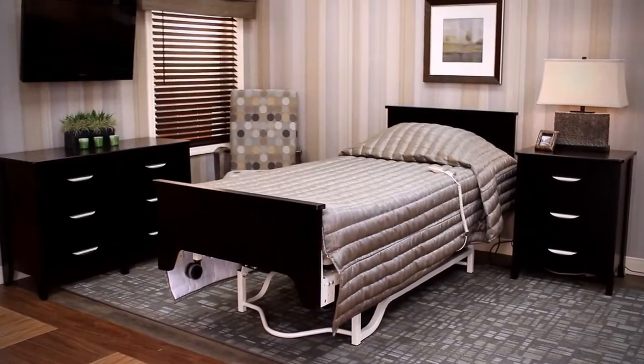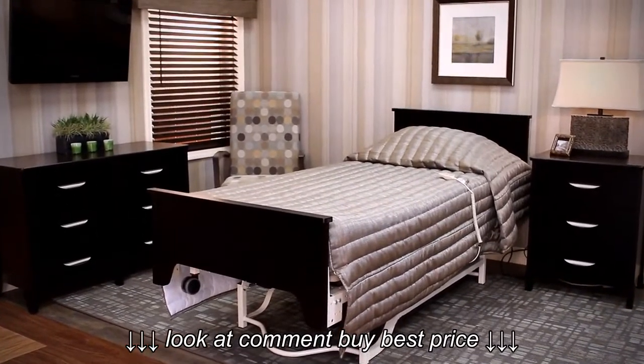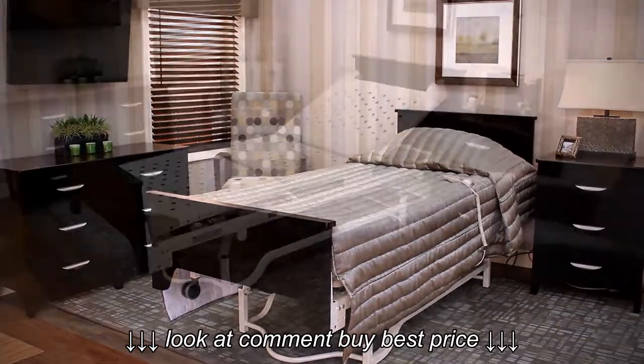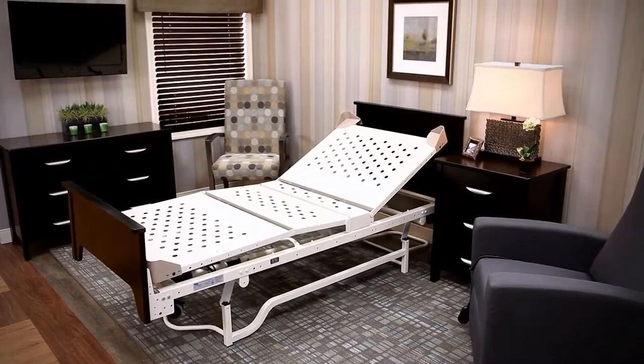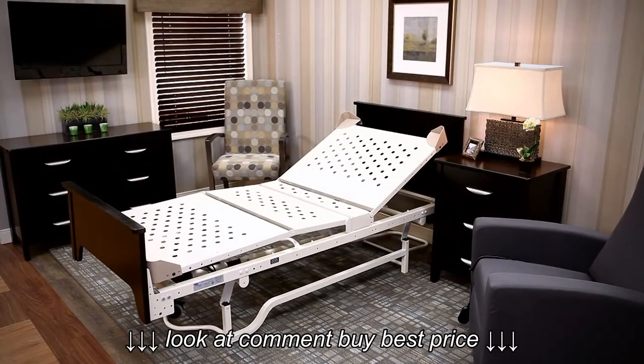Invacare DLX series beds offer consistent, worry-free operation at an affordable price. These durable beds are the workhorses of long-term care with years of proven, dependable performance.